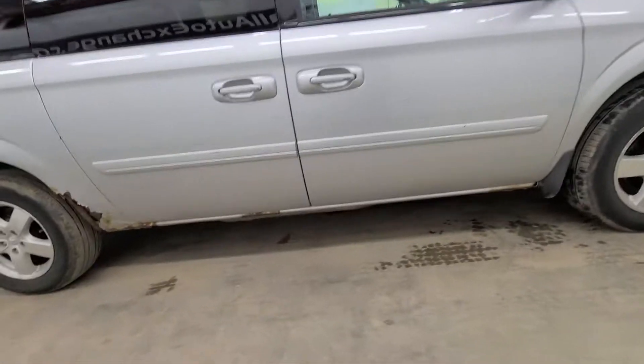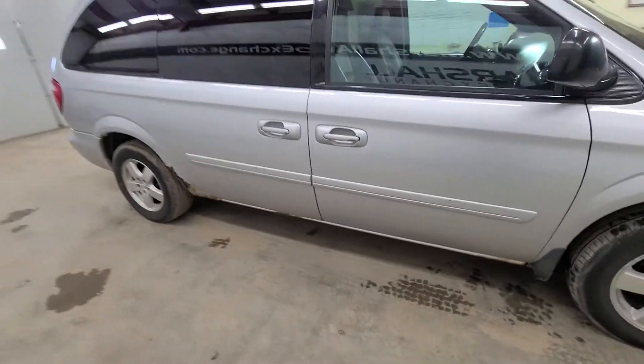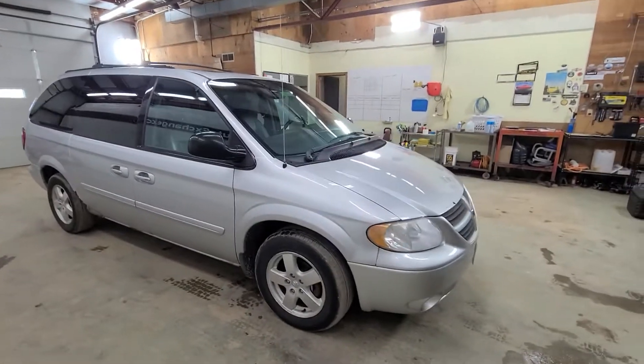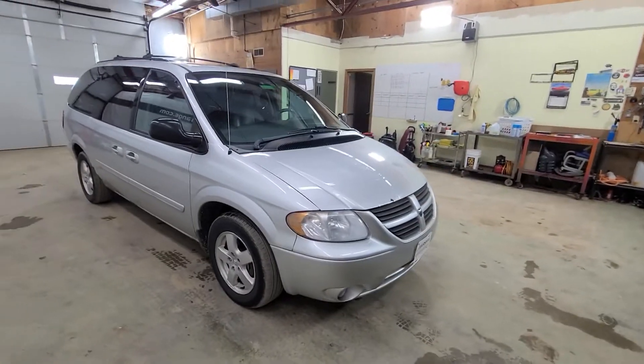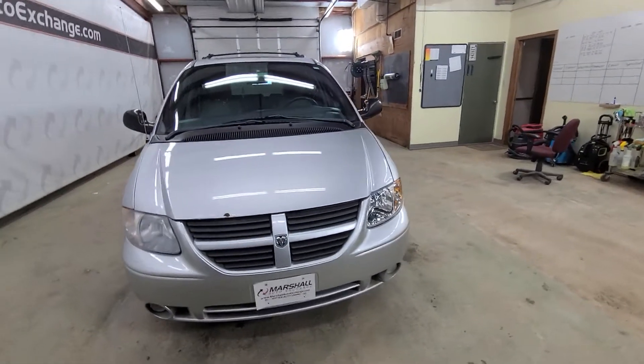You can see the passenger side is in much better shape than the driver side. But again, this is a price point van — you're not looking to spend 10, 11, 12, 15, $20,000 on a minivan. This is a good option if you're looking for an inexpensive runner to get you to and from work.